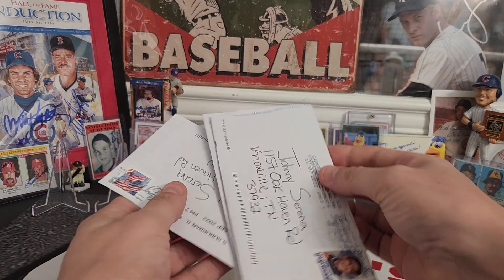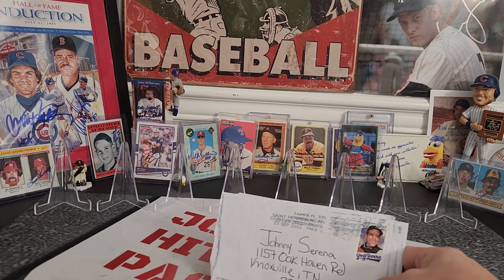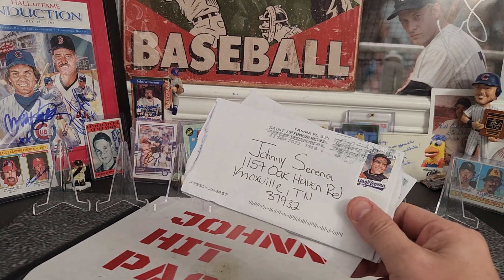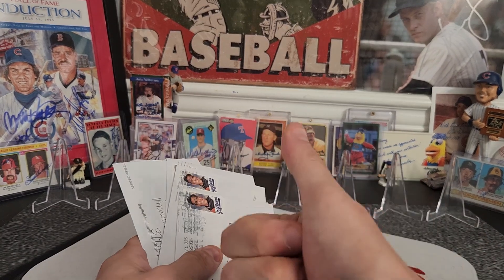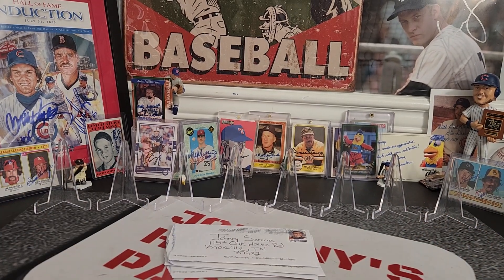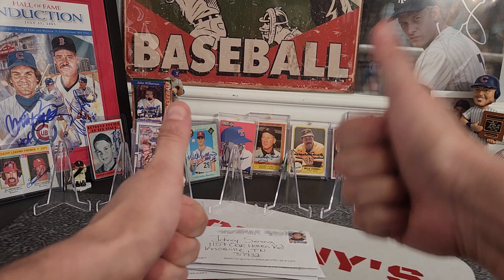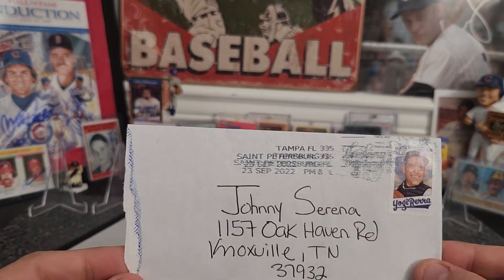What is up everybody, welcome back to another video! Johnny coming at you with some TTM successes. Hope everyone's having a great day, hope your mailboxes are full — fall is sneaking in, baseball football weather, heck yeah! For those of you that don't know, TTM stands for through the mail autographs. I send out bunches of requests a week. If you dig autographs, sports cards, and good vibes, hit that like button and let's get her going!